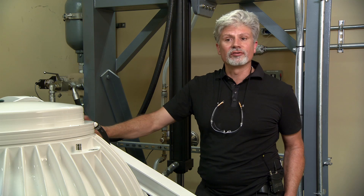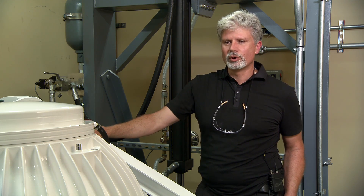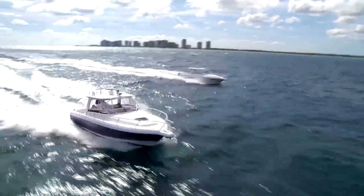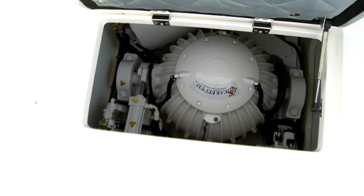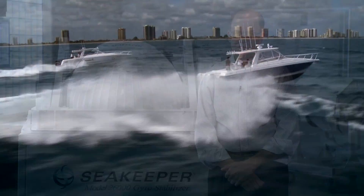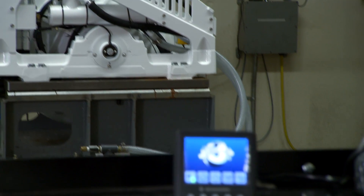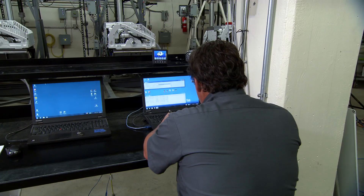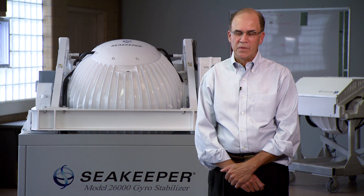I don't know that without SKF we could really produce these gyros at this point. So it really has been more of a partnership. We have supplied now over 2,000 gyros to over 100 different brands of boats in the recreational, work boat, and military markets. And SKF bearings are in all of those gyros. SKF has shared our vision that gyro technology is going to become part of every boat, and they have provided us with various types of resources over this 12 years to help us get through prototyping, pre-production, and now manufacturing of up to five different models of gyros.